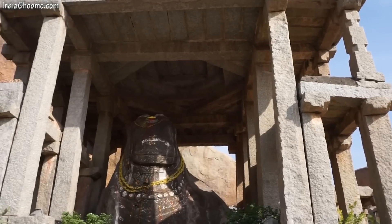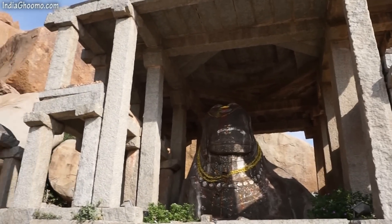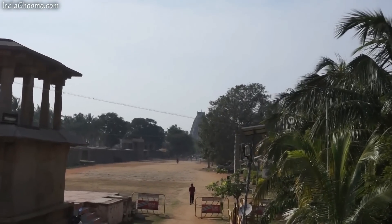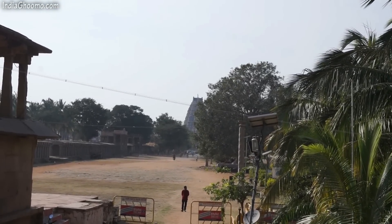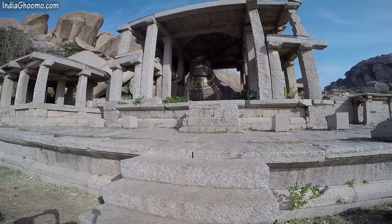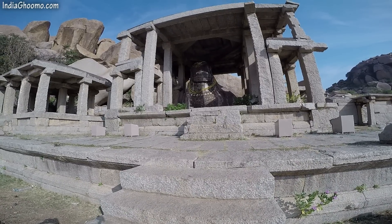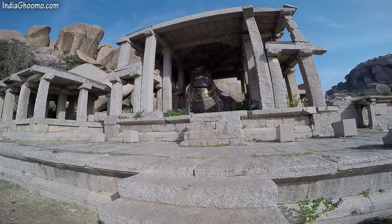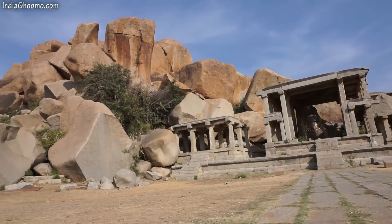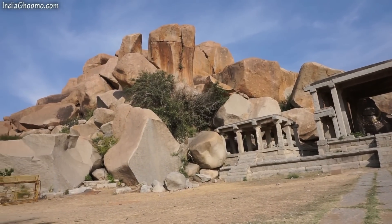A huge monolithic Nandi, the mount of Lord Shiva, facing the Virupaksha temple is located on the opposite end of the street in front of the Virupaksha temple. The Nandi statue is housed in a double-storied pavilion built on an elevated platform. A number of huge boulders behind the statue add an interesting backdrop.